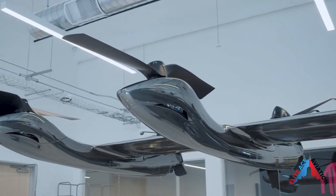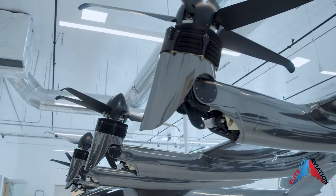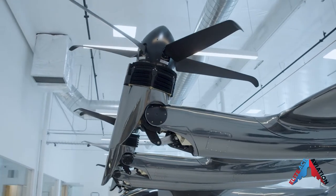The aircraft is equipped with 12 electric propellers: 6 tilt propellers each with 5 blades for forward and VTOL flight, and 6 fixed propellers for VTOL-only flight.